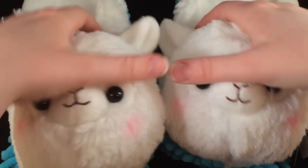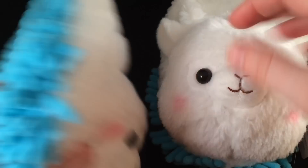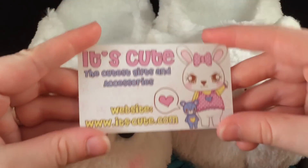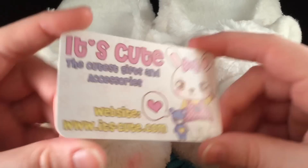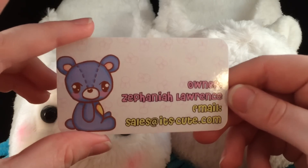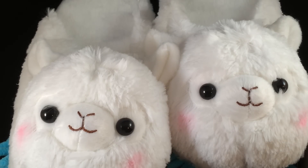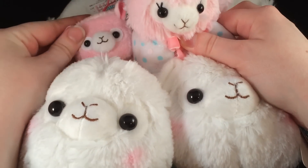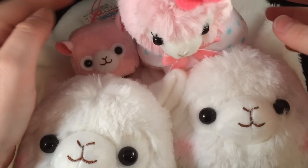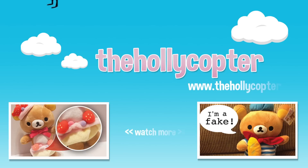Again, all of these things are from itscute.com. Thank you so much for letting me review these — I absolutely love everything. Check out itscute.com, they have amazing alpaca stuff and it's so adorable. Thank you guys so much for watching and I'll talk to you later, bye!